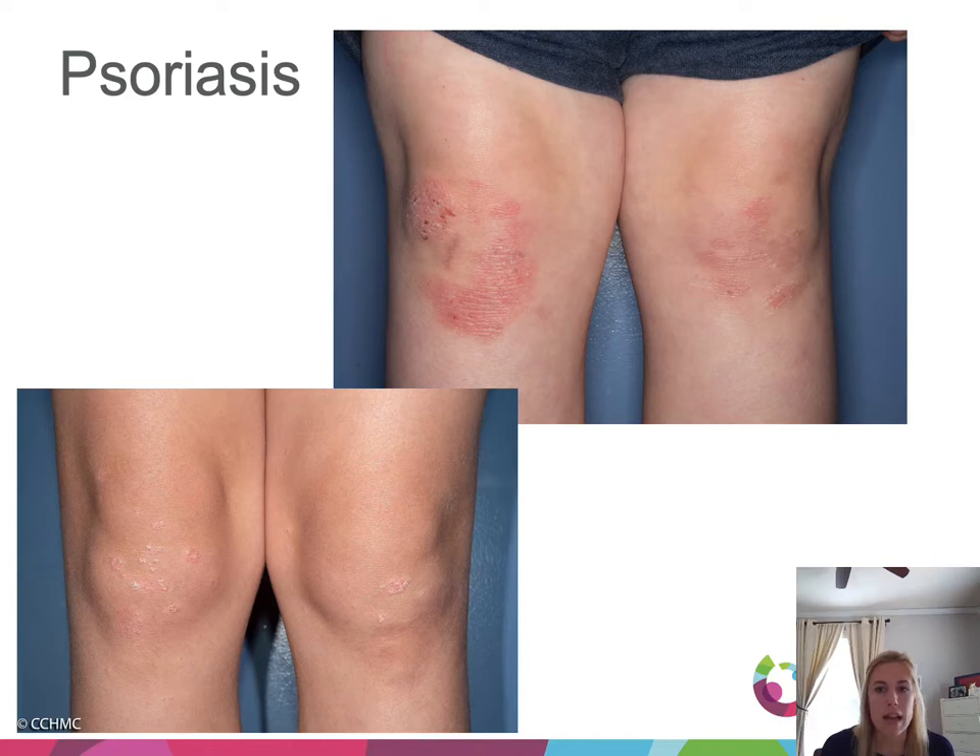Psoriasis: these lesions are sharply defined, pink to red, with a thick silvery adherent scale. It's important to ask patients about signs or symptoms of psoriatic arthritis, as that needs to be treated differently.